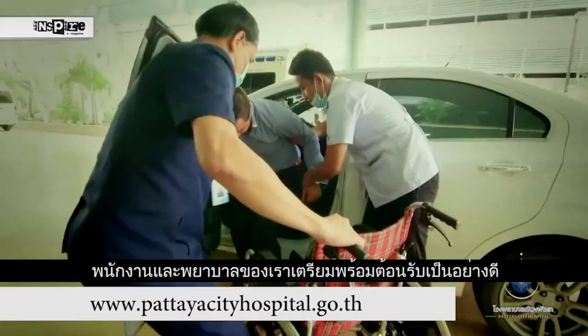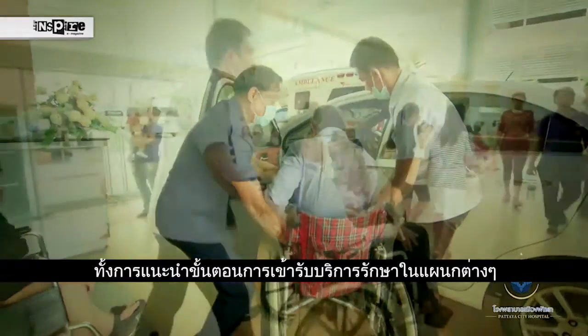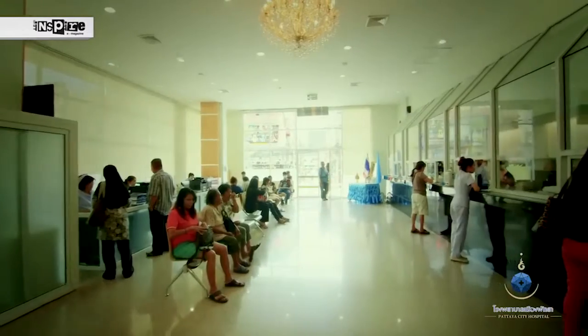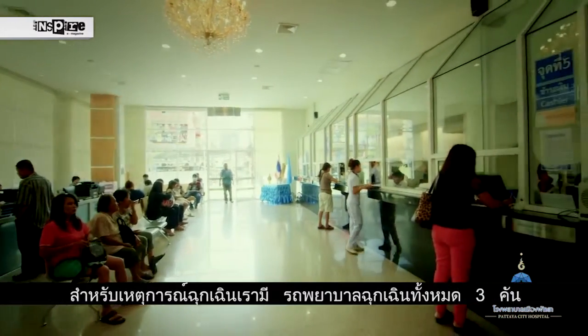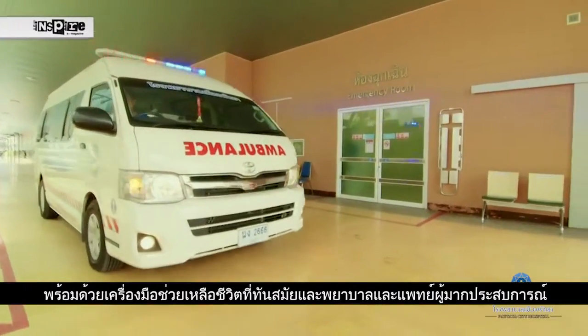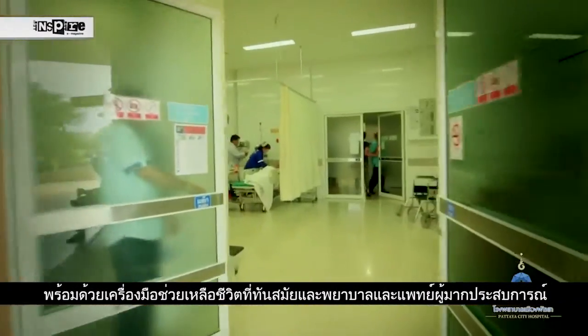Our friendly staff are ready to welcome you when you arrive, help carry your belongings and direct you to the correct department. The first floor of our hospital is filled to the brim with services all at your disposal. For emergency cases we have three fully equipped ambulances and a fully functional emergency room with certified nurses and doctors with many years of experience.